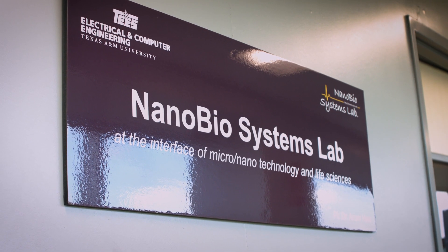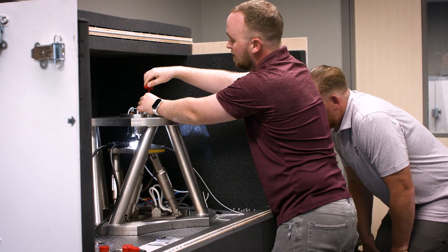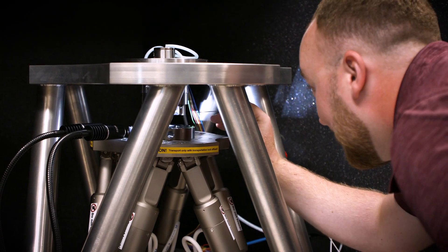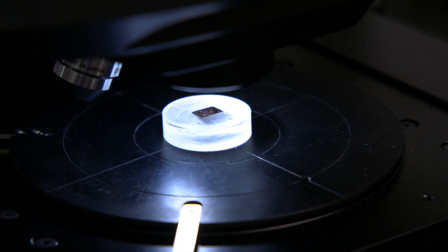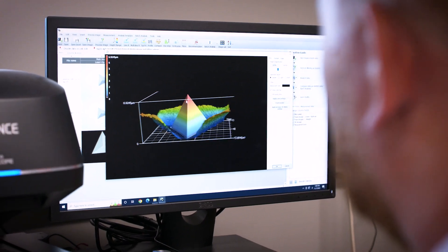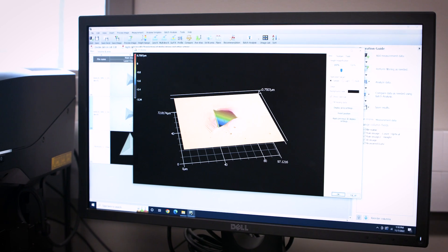The high strain rate nano indenter is a unique tool that we have developed in this program. Our high strain rate nano indentation system works like any other nano indentation system, where it takes a small diamond tip and we use that to deform samples. However, what's an innovation in our system is that we've actually used a laser to measure the displacements, and that allows us to do the tests a lot faster than a traditional system.